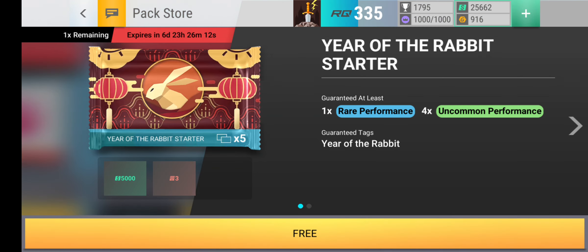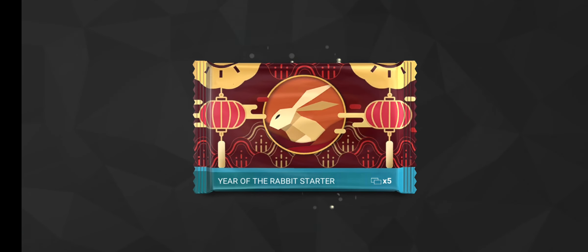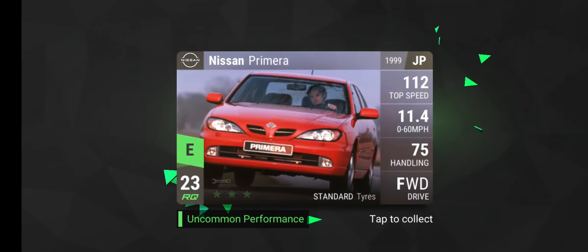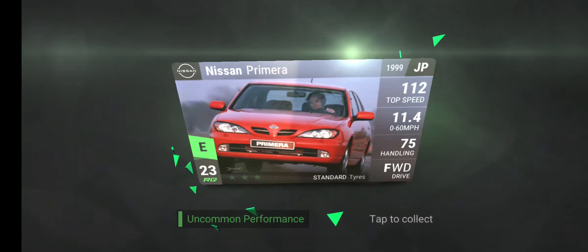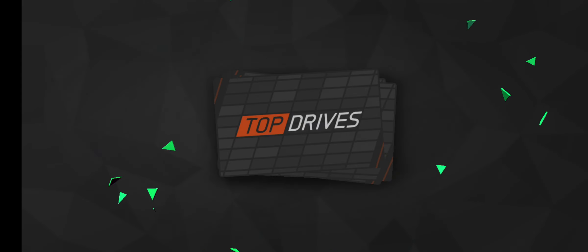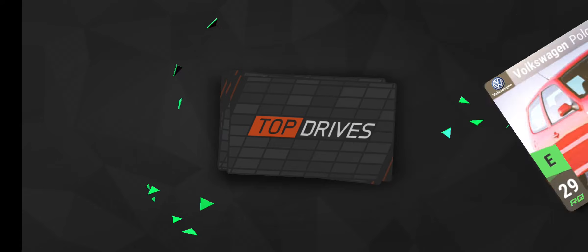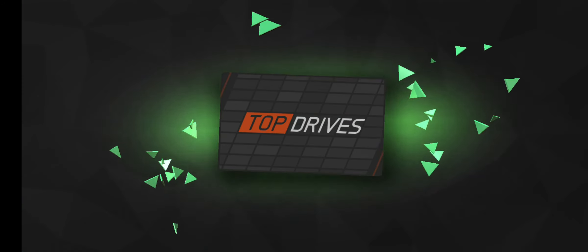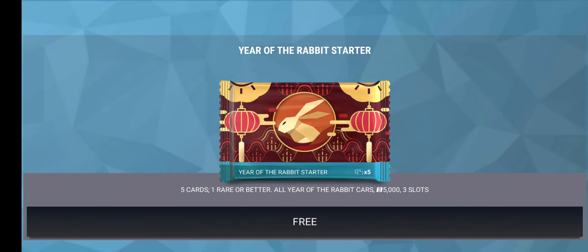So let's get into it. We get a free Year of the Rabbit starter pack. You can get Nissan Primero, another Nissan Primero, a Peugeot 405, Polo GTI, and J4XGC.